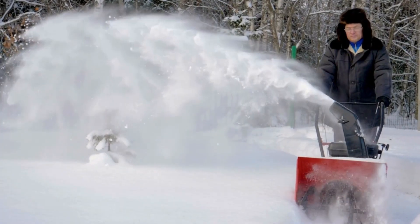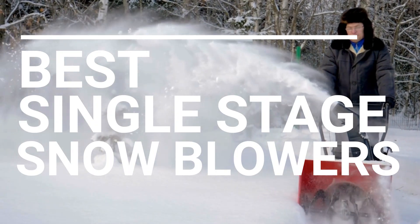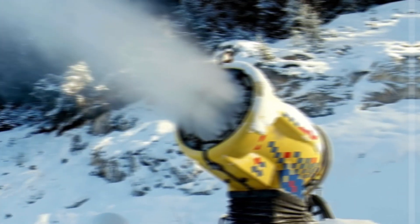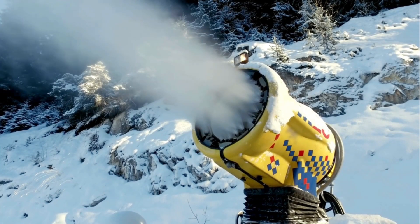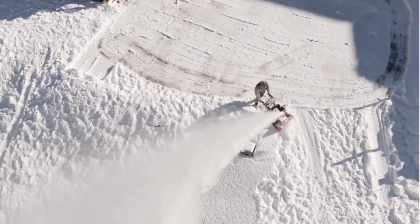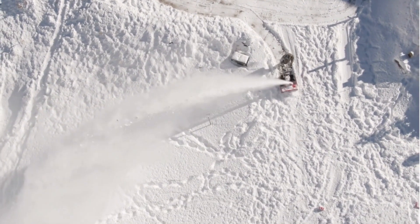In this video we're going to be checking out five best single-stage snowblowers you can buy right now. We made this list based on tools performance, features, price, manufacturer's reputation, and most importantly reviews of actual users. So if you choose from this list you can be rest assured that you are buying the best single-stage snowblowers in the market. So let's go for top five.